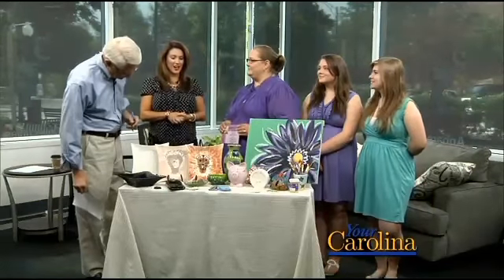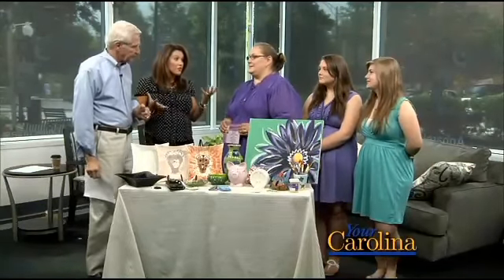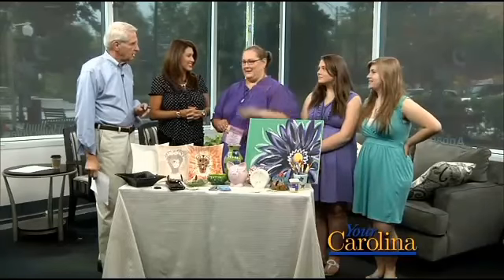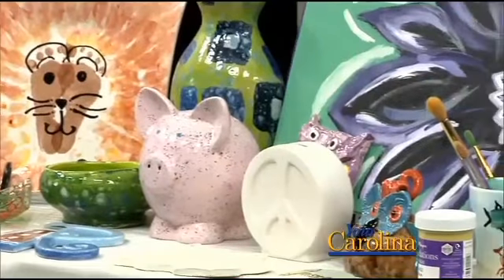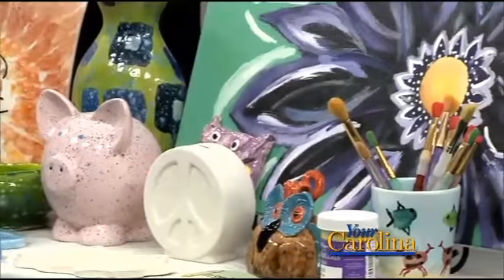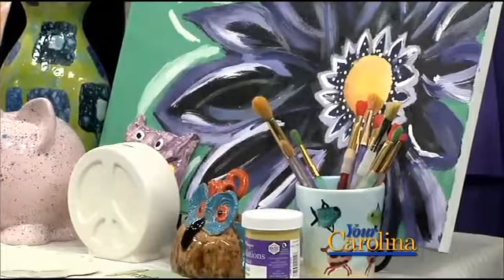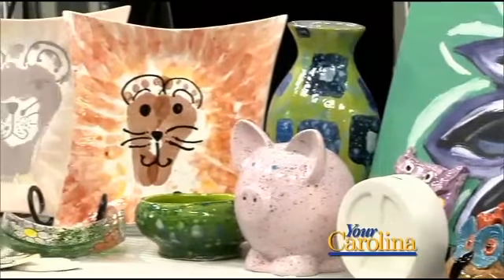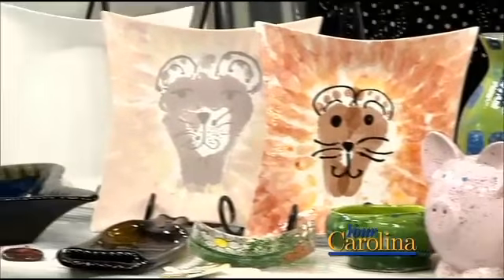Now, Tamara, what about people that are not the most creative or artistic — can you help them? These are my creative geniuses here. We have cheat sheets, is what I call them. We can help you ourselves. We have lists of examples and things like that that you can do. So anybody, any age, any experience level can come in here and come out with a wonderful piece.